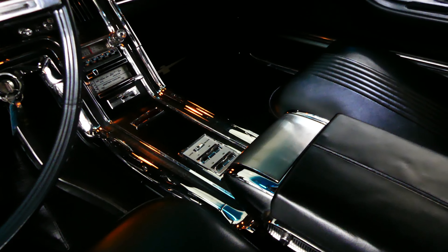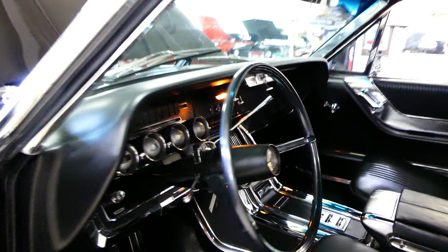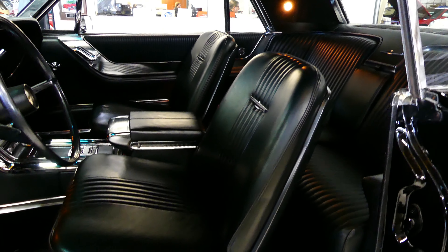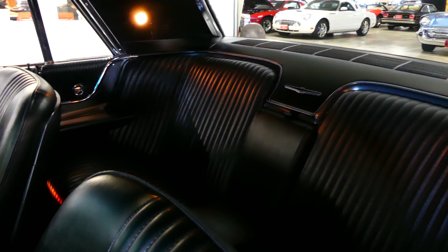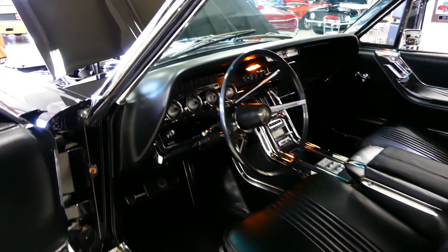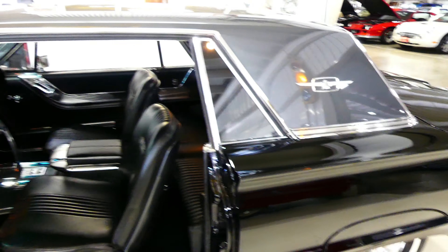Even the lighter works. The buckets are absolutely stunning looking — those are power seats. Back seats same way. Make sure you hang out at the end of the video; I'm going to have some stills so you can get a real good look at the front and back of this car, inside. The trunk is — you can live in it. It's that clean, that redone, it's absolutely stunning.